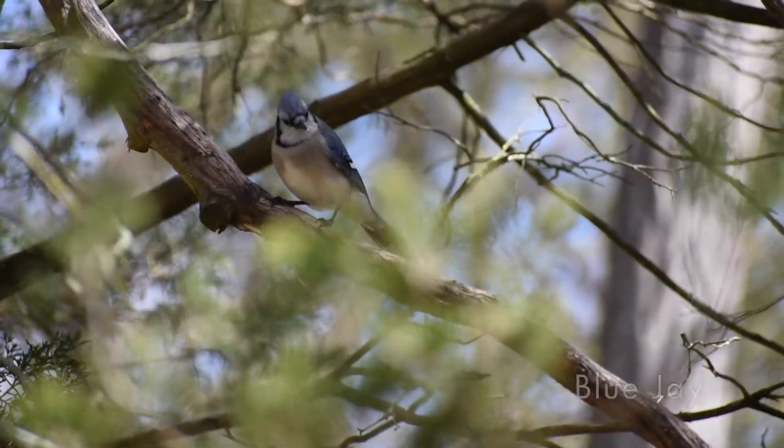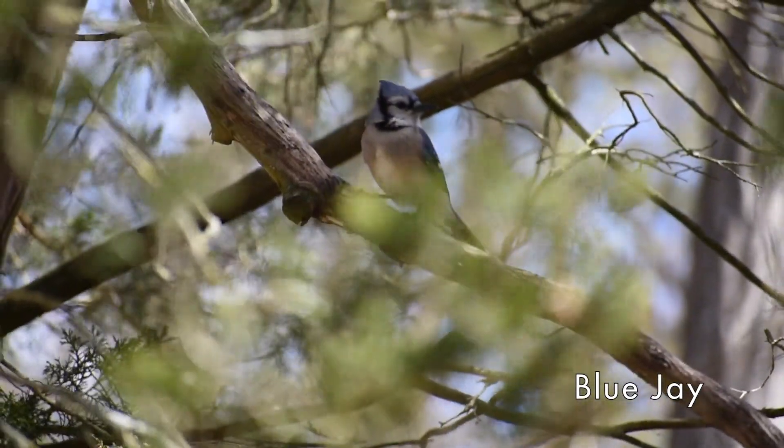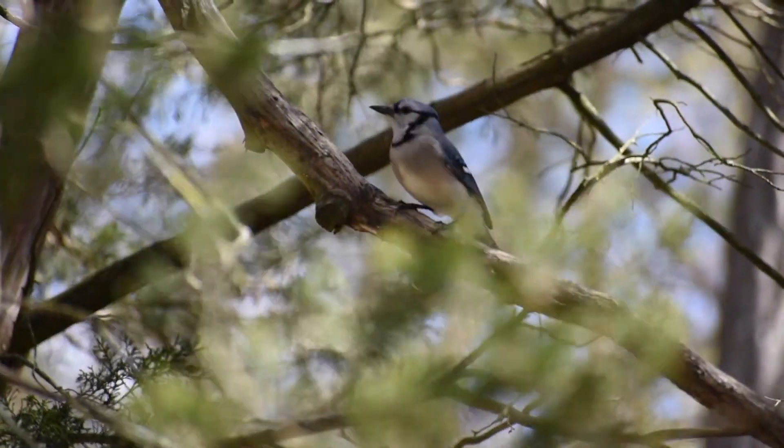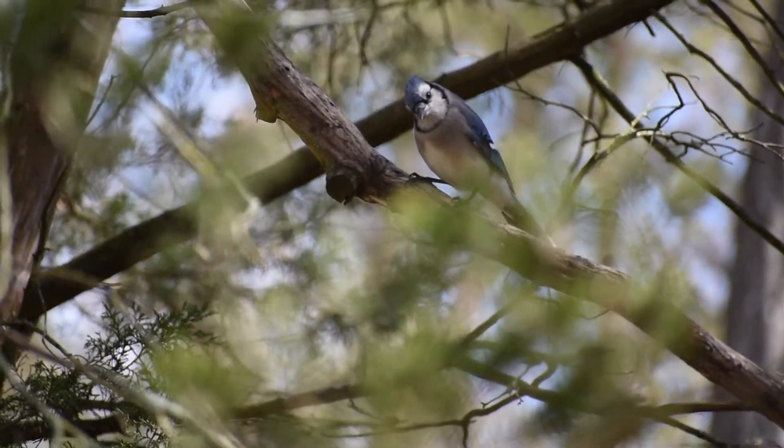Blue jays can really clean out the bird feeders. This winter I had as many as 13 at any one time. More recently it's been more like five or six, and the males and females look the same on the blue jays as well.